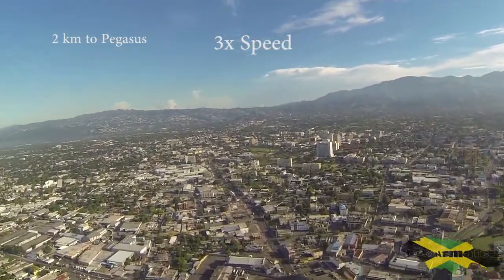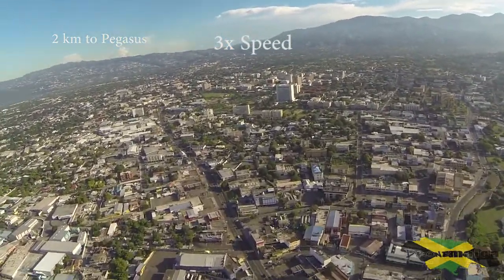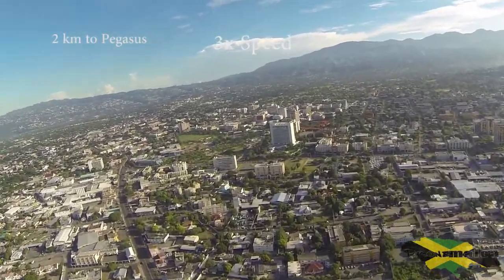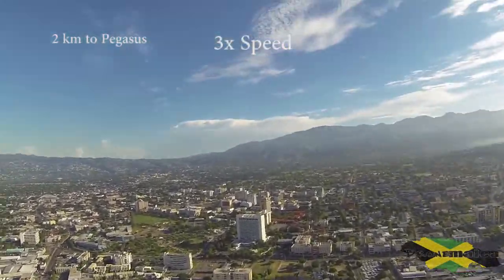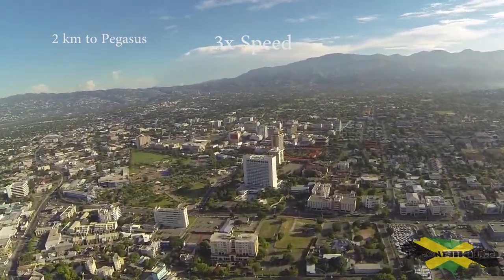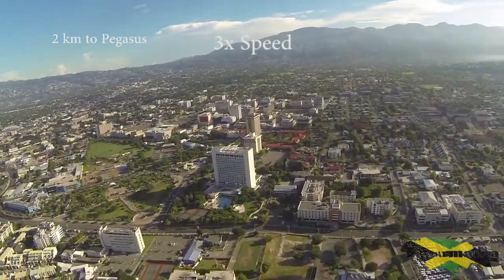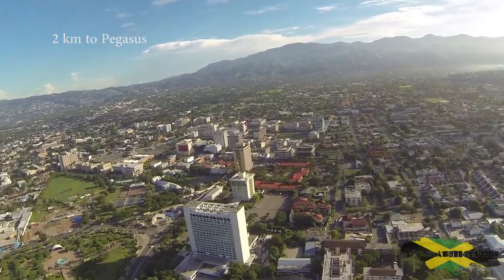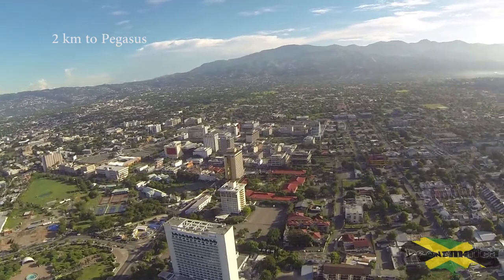We're currently at 200 meters high, doing 50 to 60 kilometers per hour over Crossroads, and we're approaching Pegasus. Emancipation Park is to our left and it seems like we have made it 2 kilometers from National Heroes Park.